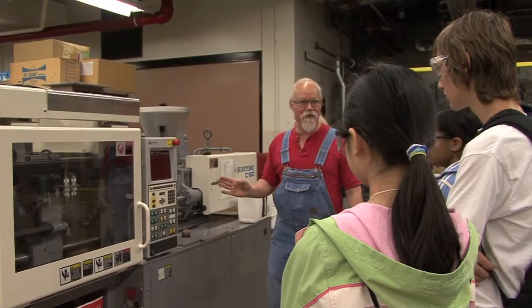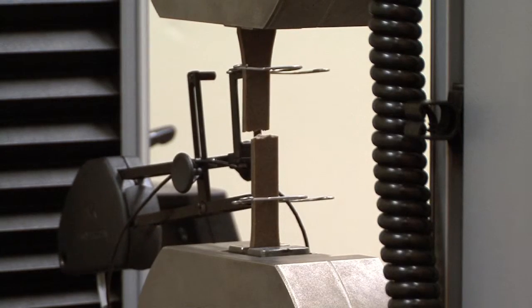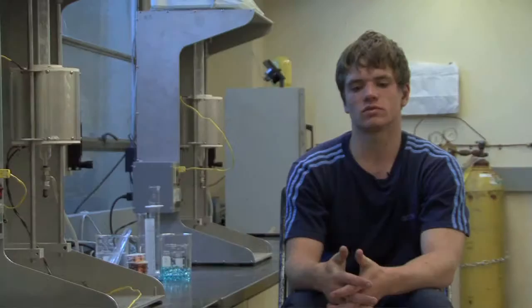Yesterday we got to go to OSU's materials lab and actually do a tensile test of a recycled material that we don't really know what it is. It's a biopolymer and we were the first ones to test it, so it's kind of cool.